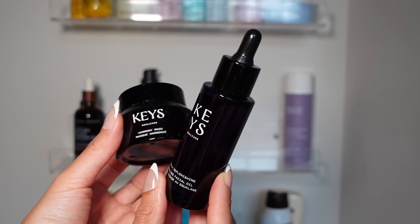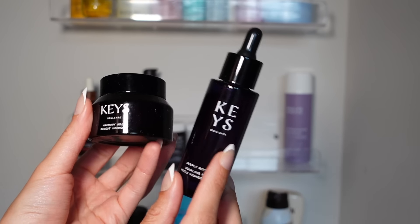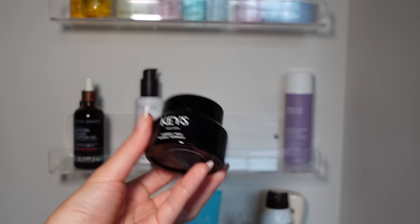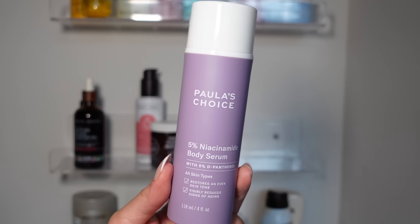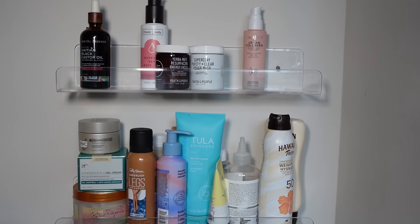I have some skincare from Keys to donate — the Replenishing Facial Oil is one of my favorites and I already have one open that I like for shaving. The Harmony Mask scent is just a little too strong for my liking. And the 5% niacinamide body serum from Paula's Choice was okay, but I have other body products I prefer, so I'm getting rid of that too.